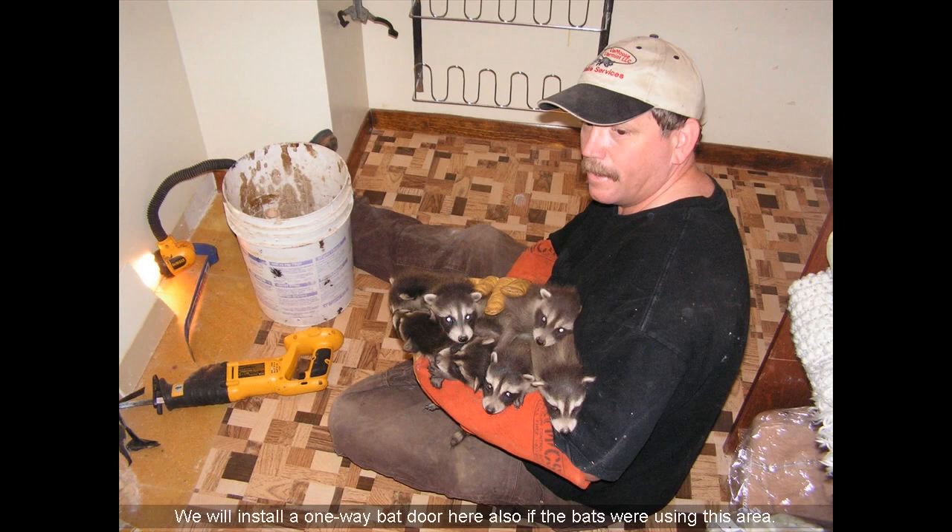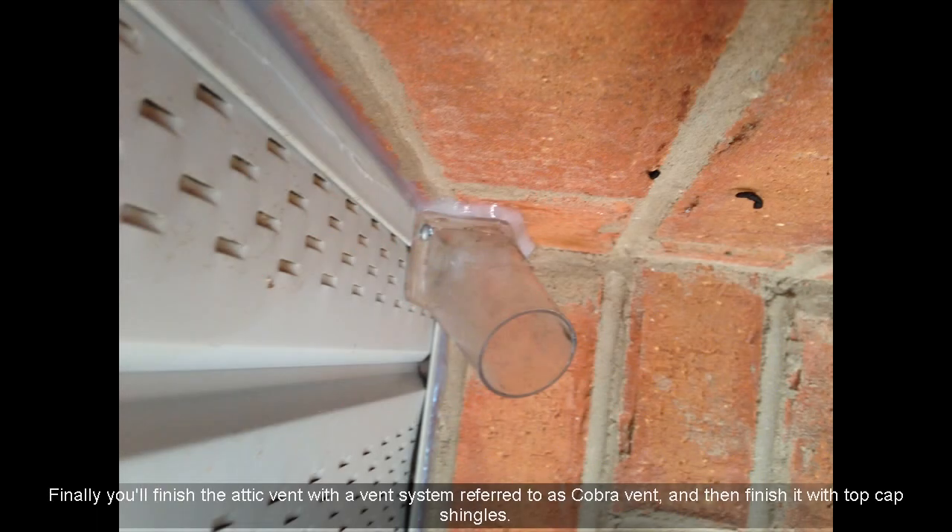We will install a one-way bat door here also if the bats were using this area. Finally, you'll finish the attic vent with a vent system referred to as cobra vent, and then finish it with top cap shingles.